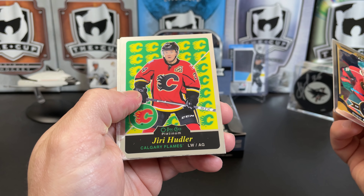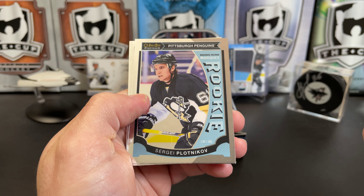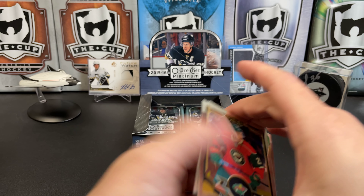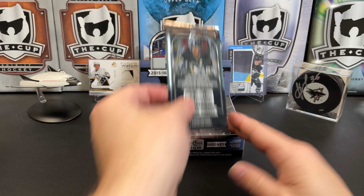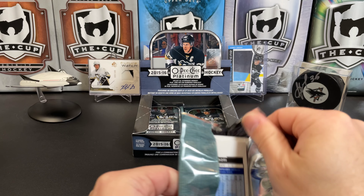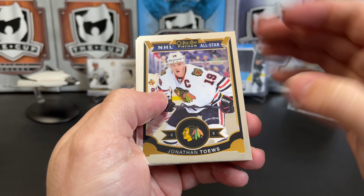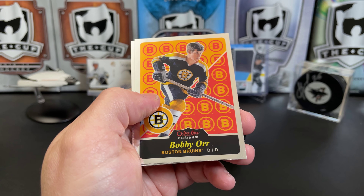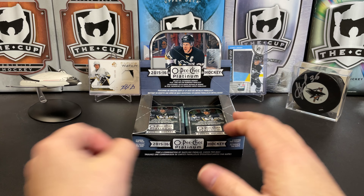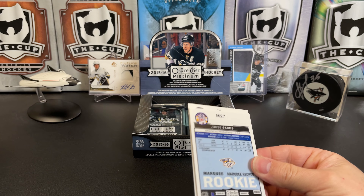Nino Niederreiter and a retro Yuri Hudler. The legend Sergei Plotnikov — I probably have a hundred of this card at this point, possibly the world's largest Sergei Plotnikov collection, mostly just because nobody cares. Jonathan Toews, Yuri Hudler again, a retro Bobby Orr — that's nice — and Nazem Kadri, who's having a good year with Colorado. Well, pretty much anybody on Colorado is having a good year.